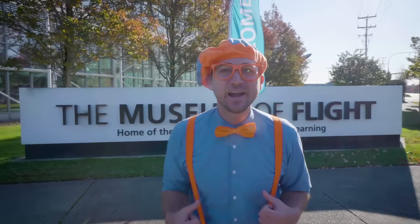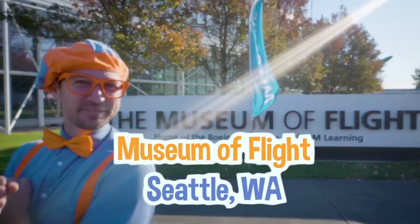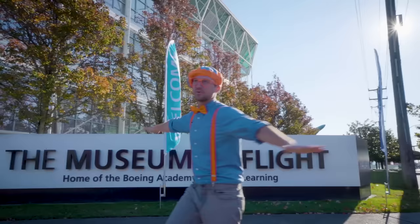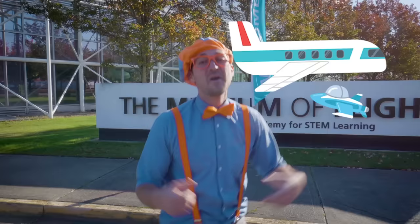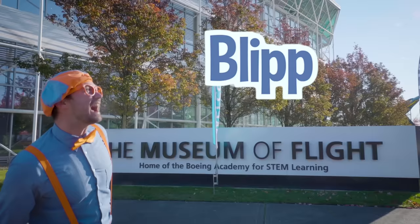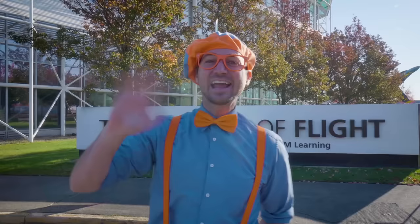That was so much fun learning about airplanes with you today at the Museum of Flight in Seattle, Washington! Do you like airplanes? I do too — they're so cool, how high they fly in the sky, and how there are small airplanes and big airplanes! This is the end of this video — search for my name, B-L-I-P-P-I! Good job! See you again, bye-bye!